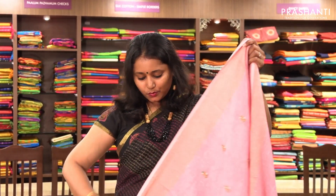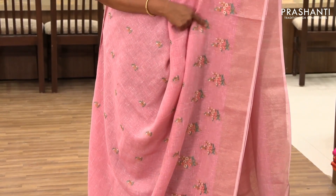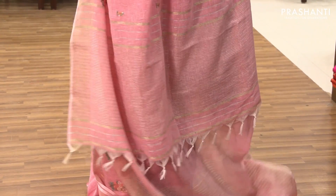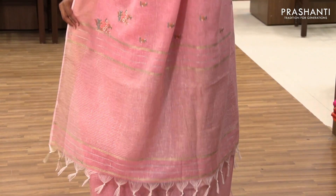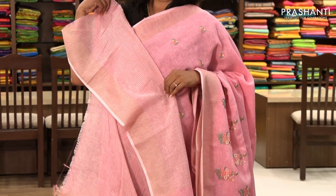The next one is priced at ₹1,530. It's a beautiful baby pink with embroidered pattern. It has a zari border on both sides with beautiful small motifs on the body and multicolour motifs along the border. It has a simple pallu and a lined blouse.